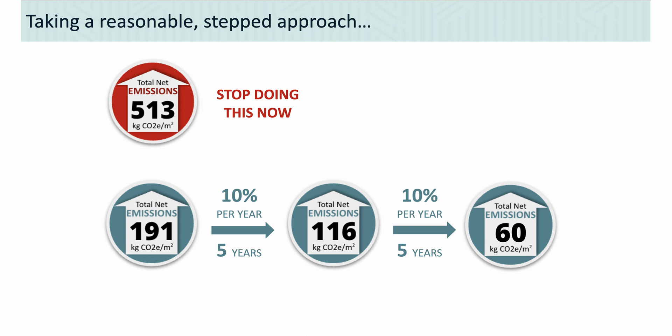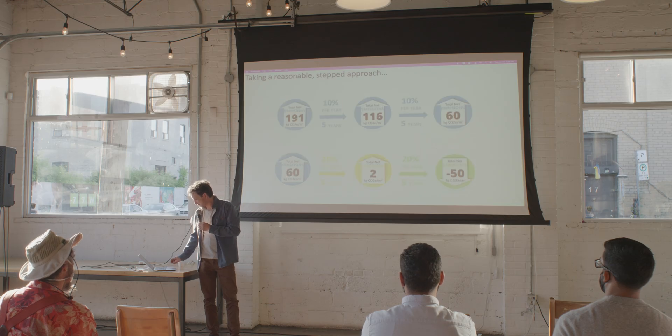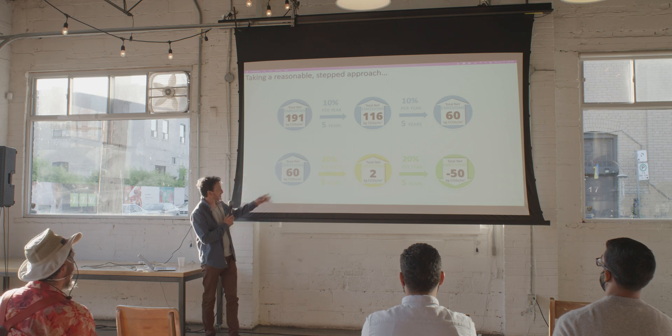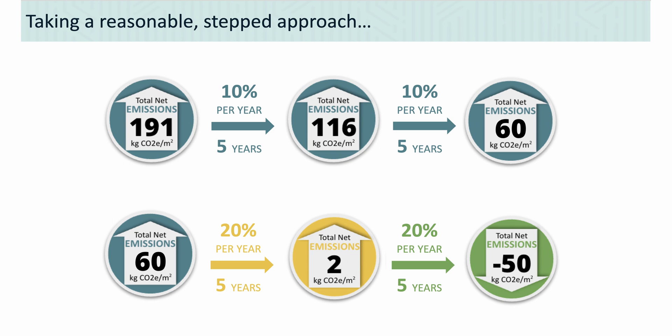It feels like there's a really great progression we could encourage. Once you're on that track, you might as well just keep going. Another 10% per year for five more years gets us down to 60 — that great example that went from really high to really low. Then we need to go up to 20% per year as numbers get smaller, but 20% per year for five years gets you to zero, and another 20% per year for five years gets you into carbon storage territory. That's 20 years — sneaking in right under the federal government's 2045 net-zero deadline.